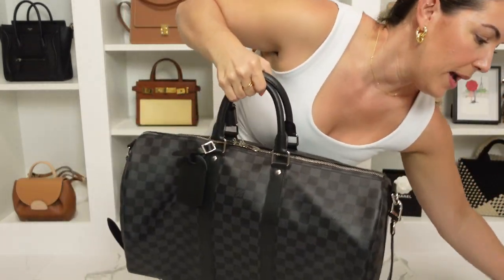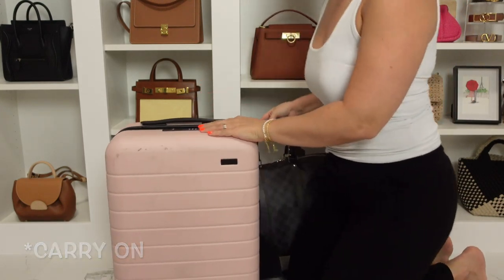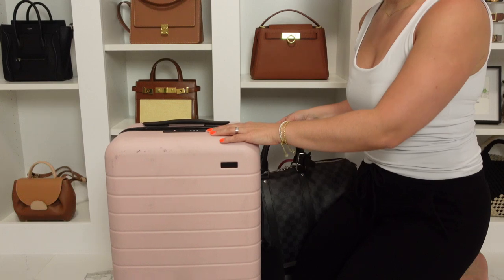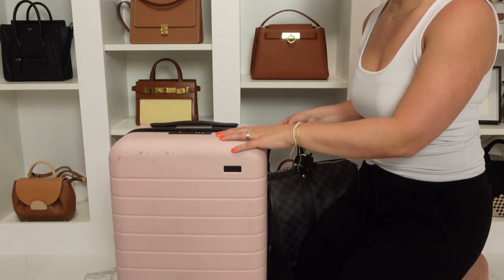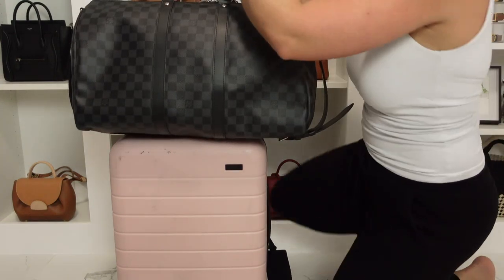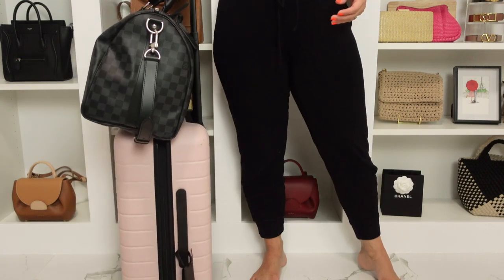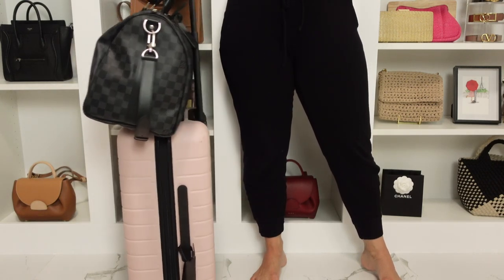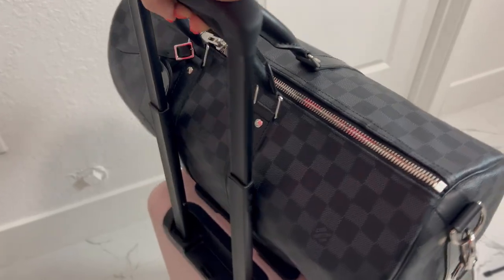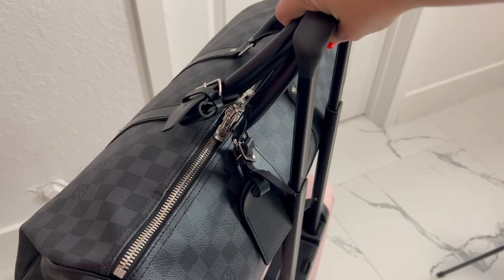Here is how the Keepall 45 looks on top of a carry-on — specifically the Away carry-on in the smallest size. You simply place it on top, hold the top handle of the Keepall along with the carry-on handle, and it's very comfortable to move through the airport like that.